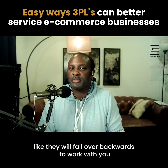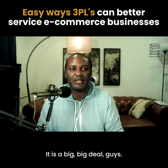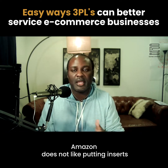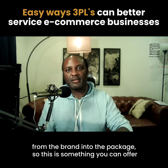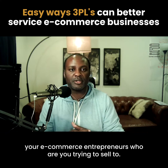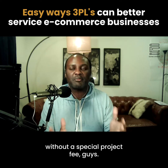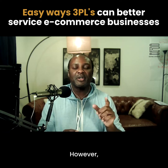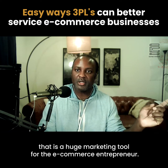They've already got the SKUs there, so make it easy for them to kit. That is a simple thing to do inside the warehouse, but it means so much to an e-commerce entrepreneur — they will fall over backwards to work with you for that one feature. It is a big deal. The next thing: offer inserts. Amazon does not like putting inserts from the brand into the package, so this is something you can offer the e-commerce entrepreneurs you're selling to. Print them — and make sure you print them without a special project fee.